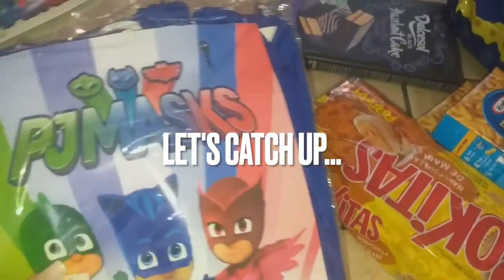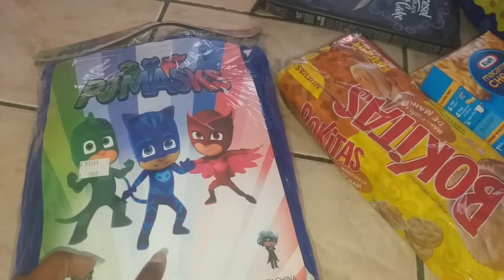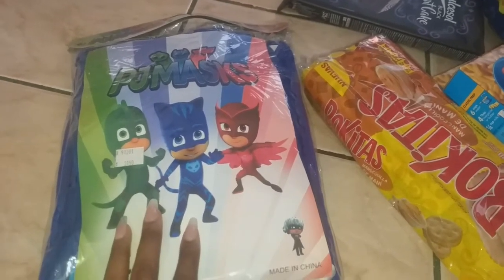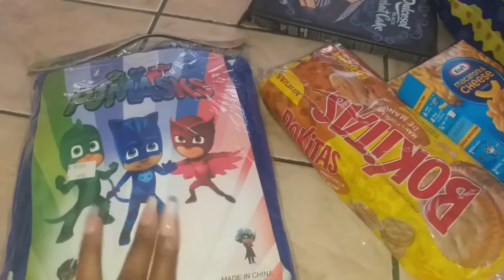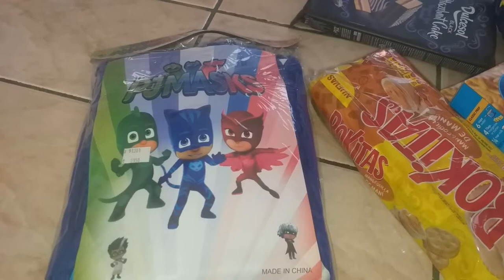I got the PJ Mask Cat Boy costume for my eight-year-old because he has to go dressed up as a book character or a character from a TV show or movie tomorrow. He wanted Spider-Man but I could not find Spider-Man, so Cat Boy it is.